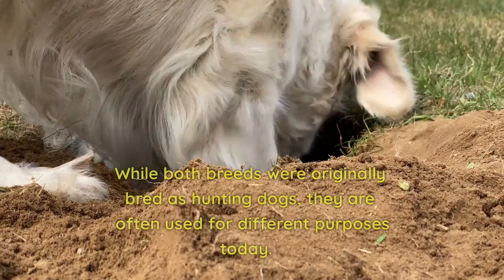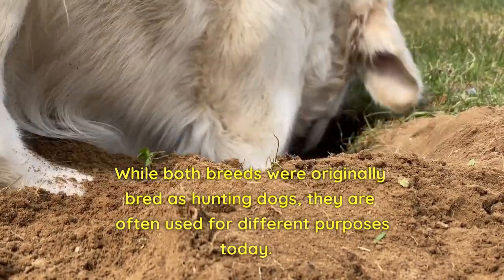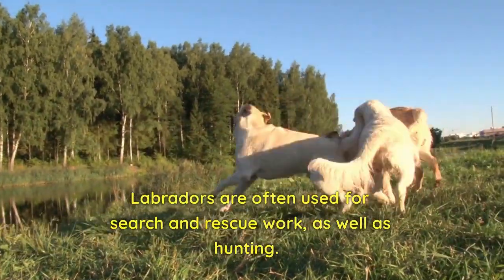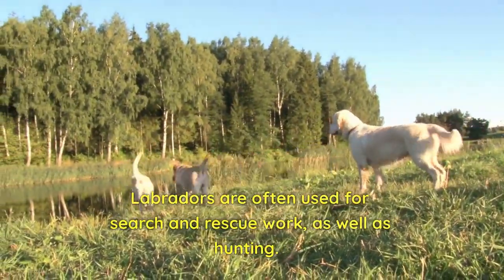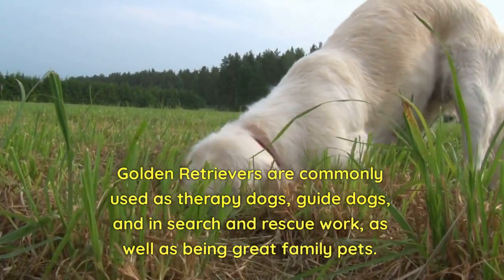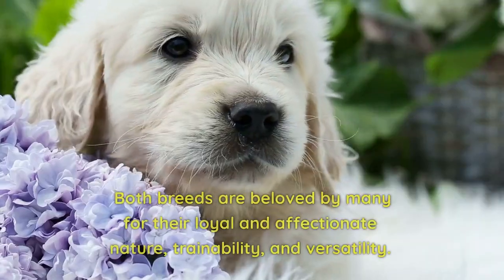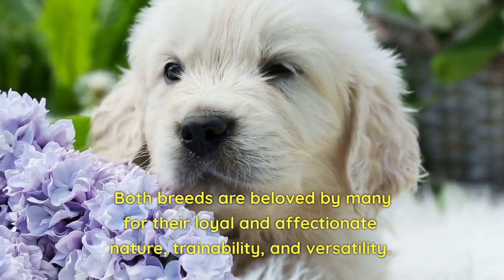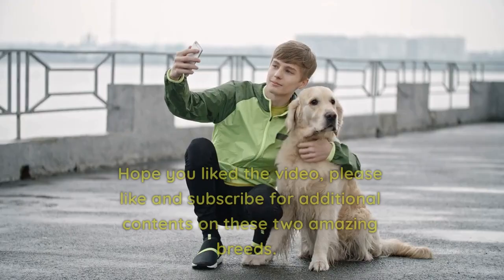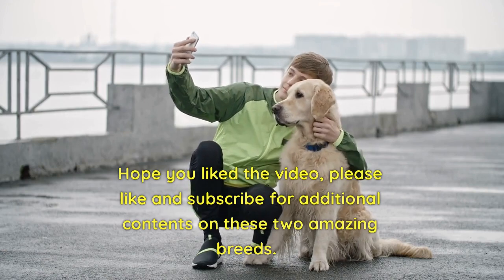Purpose. While both breeds were originally bred as hunting dogs, they are often used for different purposes today. Labradors are often used for search and rescue work, as well as hunting. Golden Retrievers are commonly used as therapy dogs, guide dogs, and in search and rescue work, as well as being great family pets. Both breeds are beloved by many for their loyal and affectionate nature, trainability, and versatility. Hope you liked the video, please like and subscribe for additional content on these two amazing breeds.